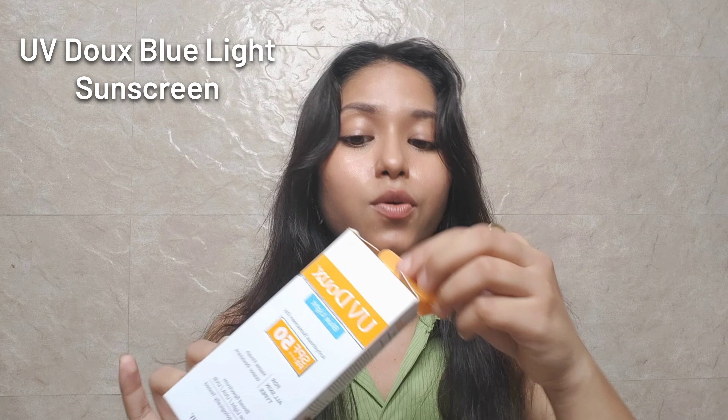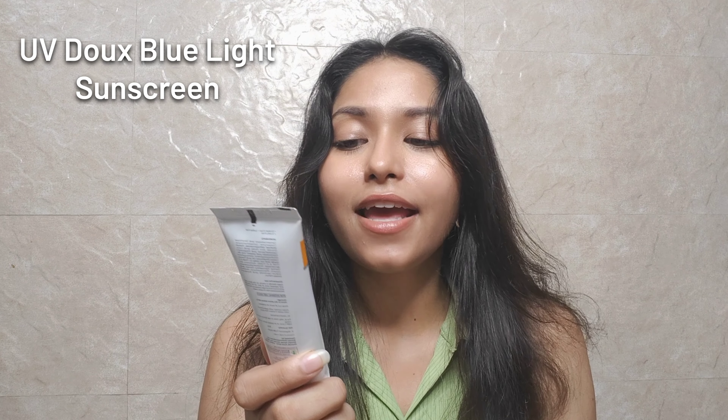Now we are getting closer to my top three. In the top three I have put UVDU Blue Light Sunscreen. This is the best sunscreen I have tried so far. I like it because it is a tinted sunscreen that protects against UVA, blue light, and UVB rays. It's for all skin types, has a matte finish, is water resistant, and has SPF 50 PA+. It is a bit expensive, so if you are budget conscious this might be too much for you, but overall it is a good performer.